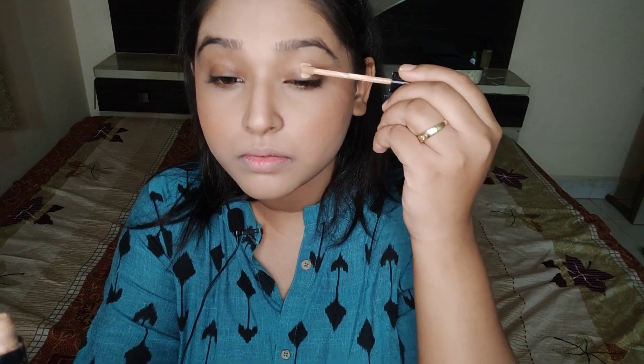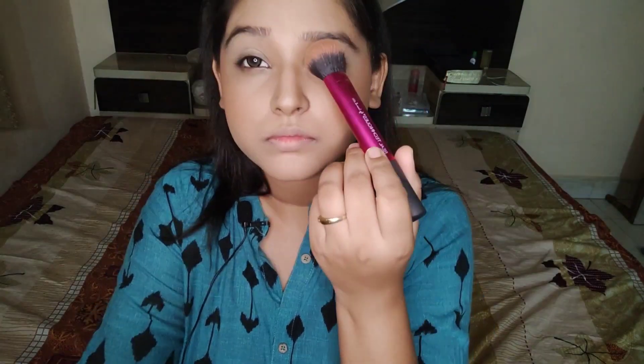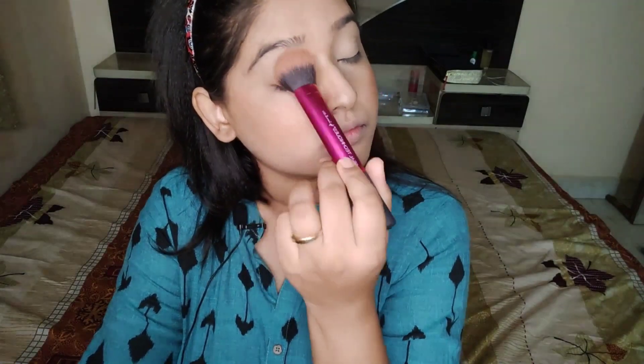Now we'll move on further with the eye makeup. I've simply applied a concealer on my eyelid so that my eyeshadows pop out. After blending my concealer, I'll set it with a setting powder — you can apply any of your powders.